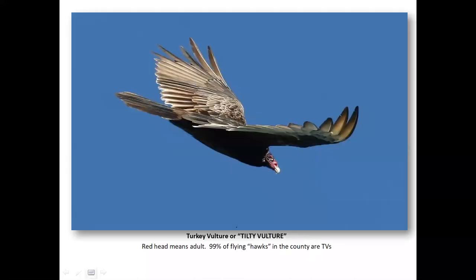Turkey vulture. Rich Stalkup, a famed California birder, called these 'tilty vultures,' which gives you ID information right there — because in their V-dihedral formation, they tilt to the left and to the right. They are ubiquitous, and in my humble opinion, this one species will comprise 99% of the flying hawks you will see in Shasta County.